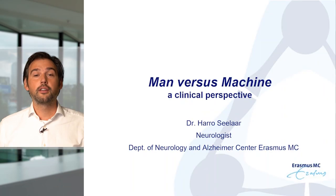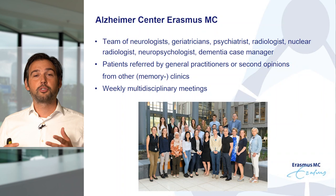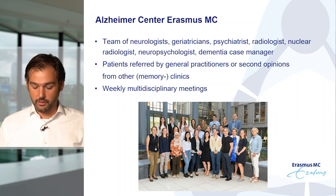Thank you. I will talk you through the second part of this lecture, called 'Man vs. Machine: A Clinical Perspective.' My name is Haru Selar, I'm a neurologist at the Department of Neurology and the Alzheimer's Center Erasmus MC. Our team consists of neurologists, geriatricians, psychiatrists, radiologists, nuclear radiologists, neuropsychologists, and a dementia case manager. We see patients referred by general practitioners or for second or third opinions from other memory clinics, and we hold weekly multidisciplinary meetings.